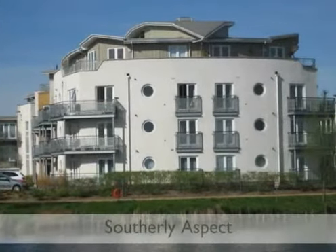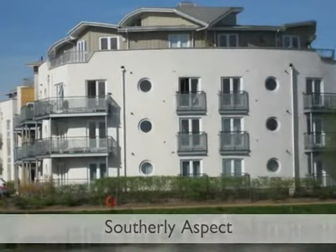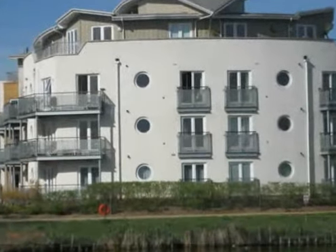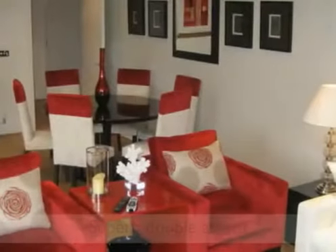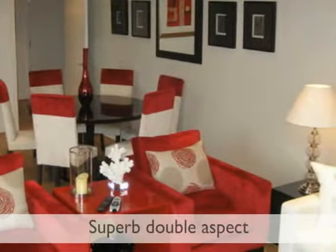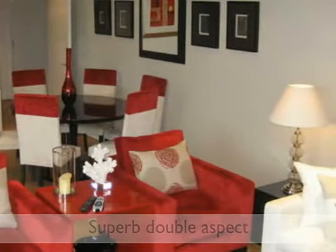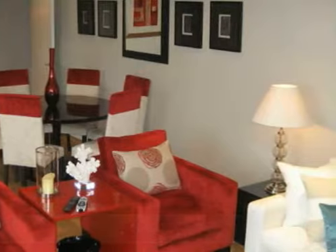This three-double-bedroomed, two-bathroom luxury penthouse forms part of this well-regarded wharf development on the banks of the River Thames at Chertsey Bridge. This has a superb and impressive double aspect with far-reaching views over the River Thames and Dumsey Meadow opposite, with oak flooring and double opening doors onto the terrace.